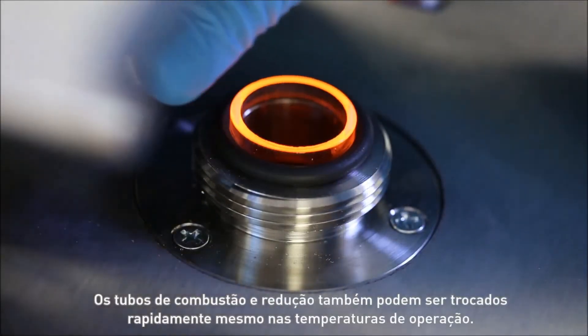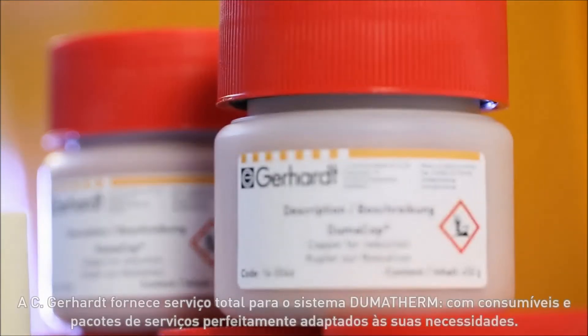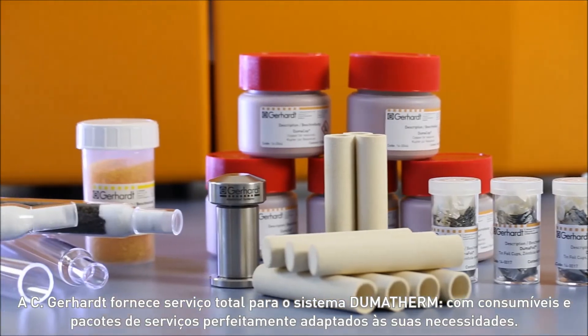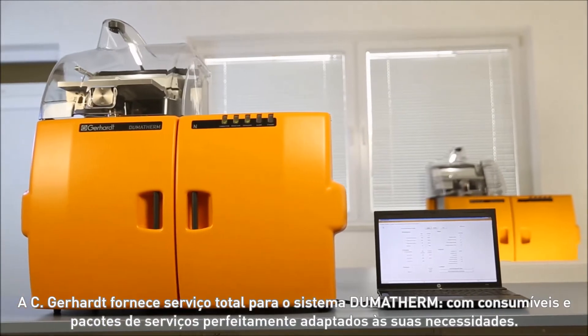The reactors can also be exchanged quickly whilst at operating temperature. Gerhardt provides full service for the Dumatharm system, with consumables and service packages optimally tailored to your needs.